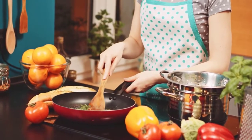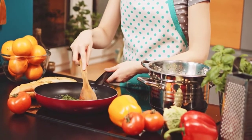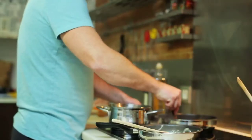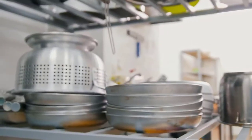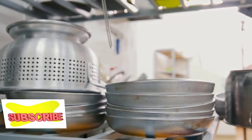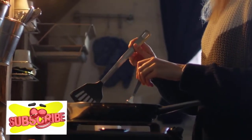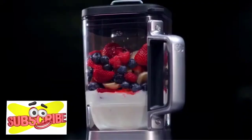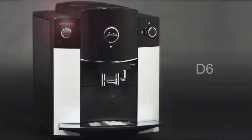Did you know that the average adult spends more than 3 years of their life in the kitchen? I am here to tell you about 10 new best kitchen gadgets which can make your cooking experience easy and enjoyable. In this video, I will show you the top 10 new kitchen gadgets. If you'd like to buy any product, link in the description below.